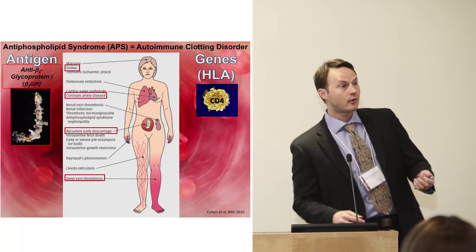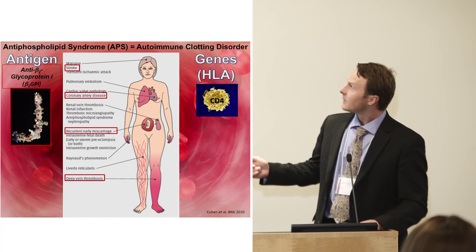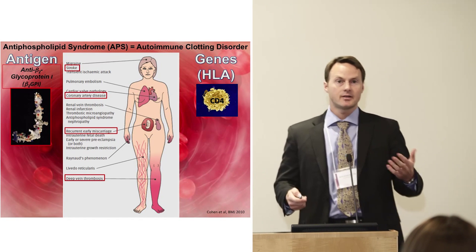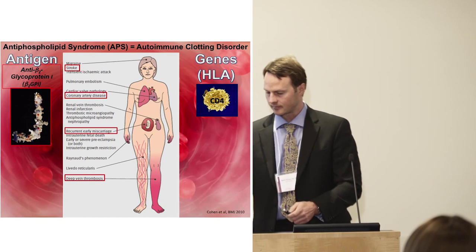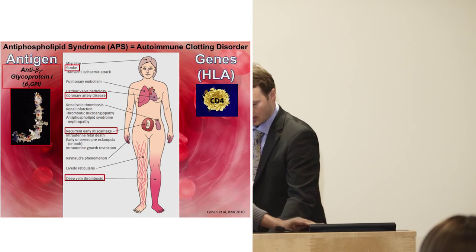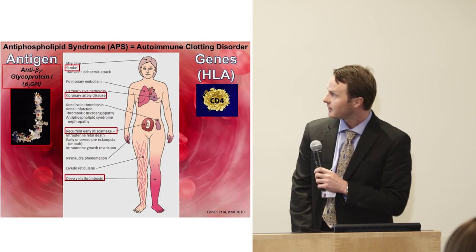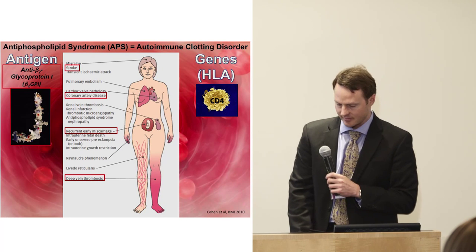What is antiphospholipid syndrome? It is an autoimmune clotting disorder where patients essentially develop clotting due to immune abnormalities. Patients can develop deep vein thrombosis, strokes, heart attacks, and in women, miscarriages.